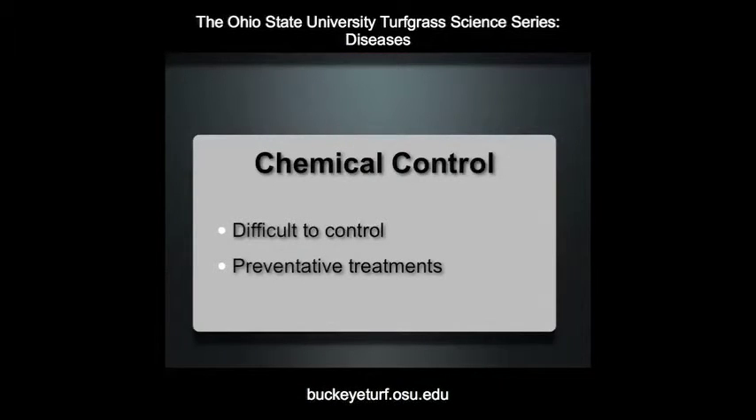Fungicides are available for anthracnose control. In situations of chronic anthracnose, especially if symptoms begin to appear in early spring, preventative applications should be made.